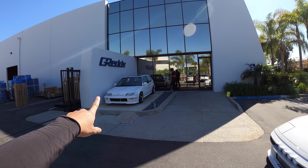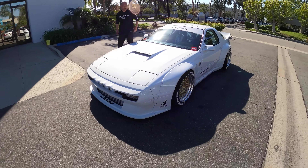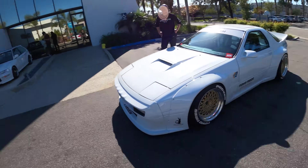We got Lewis shooting the awesome EF Civic here at GReddy, and then we got the beautiful Pandem FC RX-7.